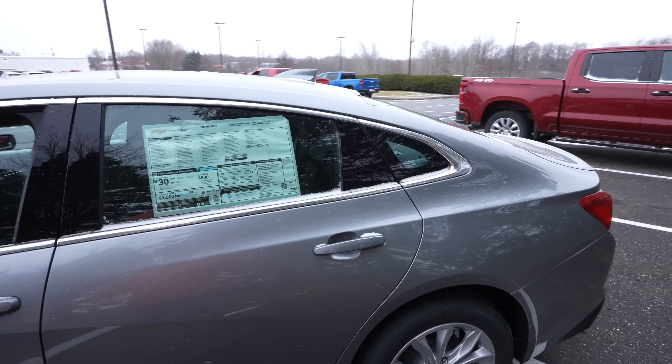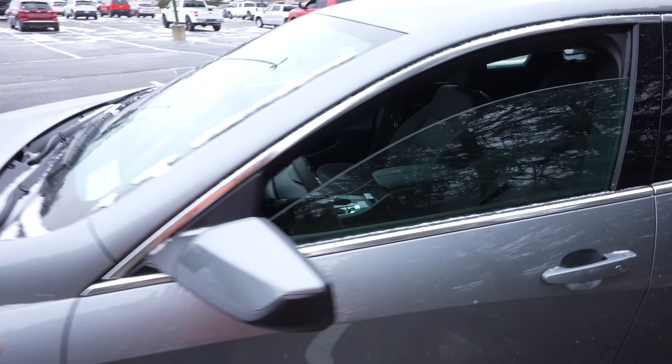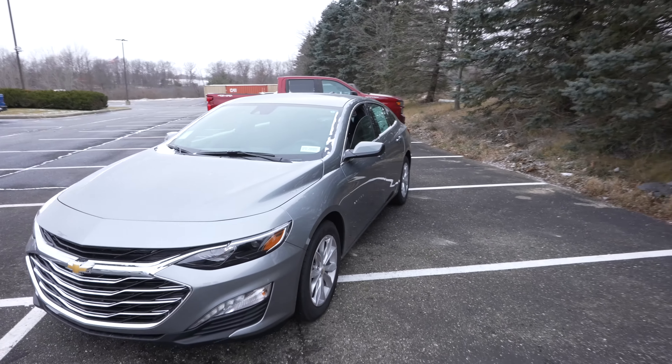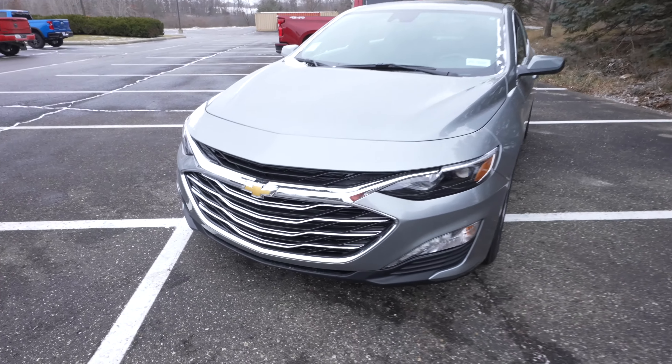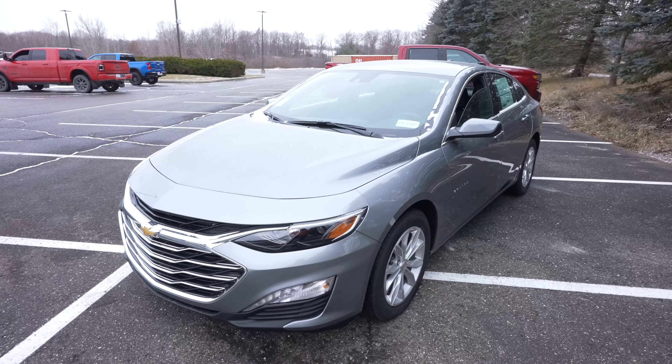This car is very sleek and tastefully done with the chrome — not too much chrome. For an LT, it's just the right amount, especially up front with the grille. Let's take a closer look at the interior and warm up just a bit.